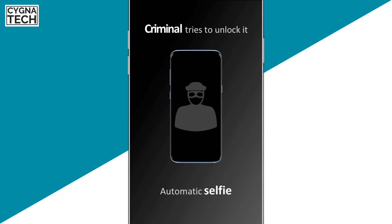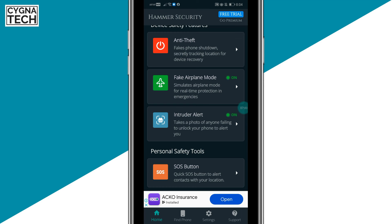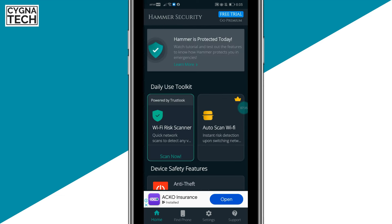Another feature is the intruder alert, which takes a photo of anyone failing to unlock your phone and sends you an alert. Since the thief won't know your unlock code or pattern and will enter the wrong credentials, a photo from your front camera is taken and sent to the email address registered with Hammer Security.